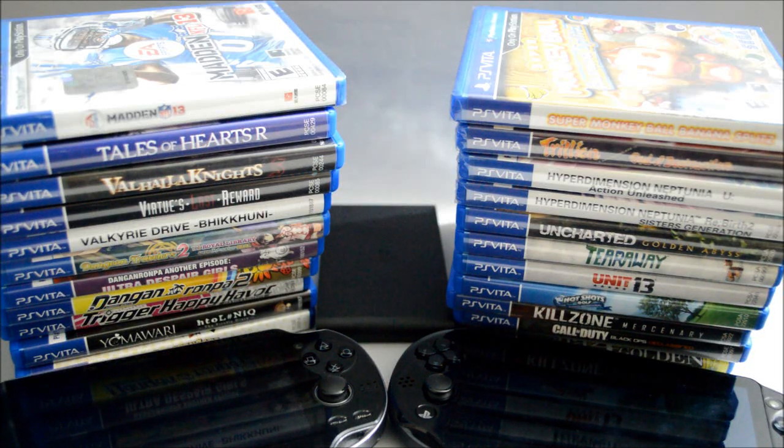Hello everyone, welcome to Game and Unboxing. A few days ago, PS Vita just turned 5 years old. The system was first released in Japan on December 17th, 2011, and of course for North America it was released in early 2012. Cannot believe it has already been 5 years.